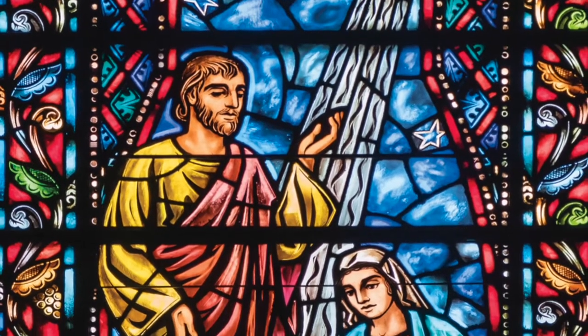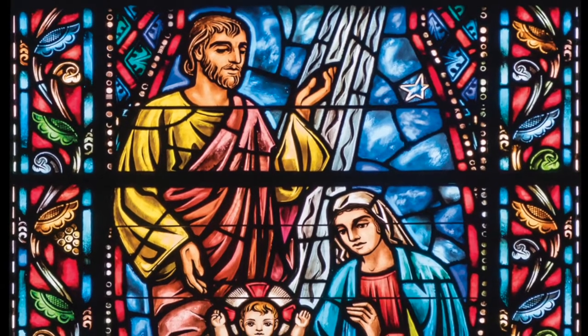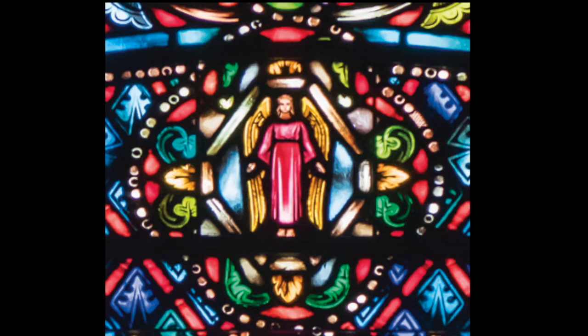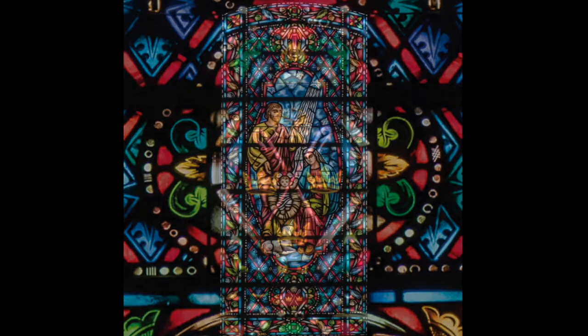Notice Joseph's hand positions — one lifted up, one pointing down. This hand gesture appears in several windows, uniting or connecting heaven and earth. The lamb next to the manger depicts not only the stable setting, but foretells of the role Jesus will play on earth as the Lamb of God. The small medallion at the top features the angel announcing the birth of Christ. The small medallion at the bottom features three crowns — probably a reference to the three kings who came to visit the Christ child, but it could be an allusion to the Holy Trinity.